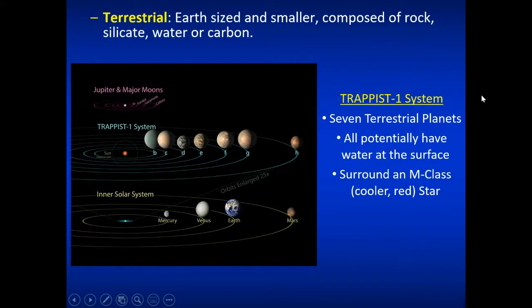Most recently, the Spitzer Space Telescope found the TRAPPIST-1 system — an example of terrestrial planets, Earth-size and smaller, composed of rock, silicate, water, and carbon, very similar in makeup to our own planet. Seven terrestrial planets near Earth-size were found around an M-class red dwarf star, all potentially having water at the surface or as ice or vapor. Because the star is much smaller and cooler, these planets have to be very close to their star to be in the habitable zone — and they are.